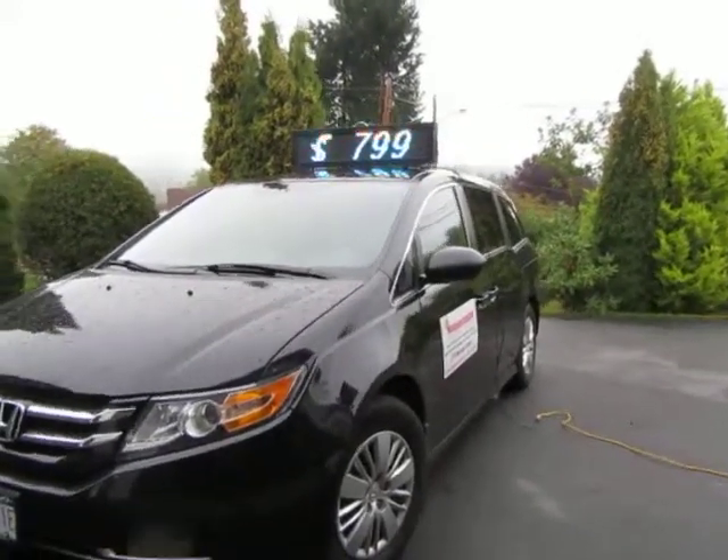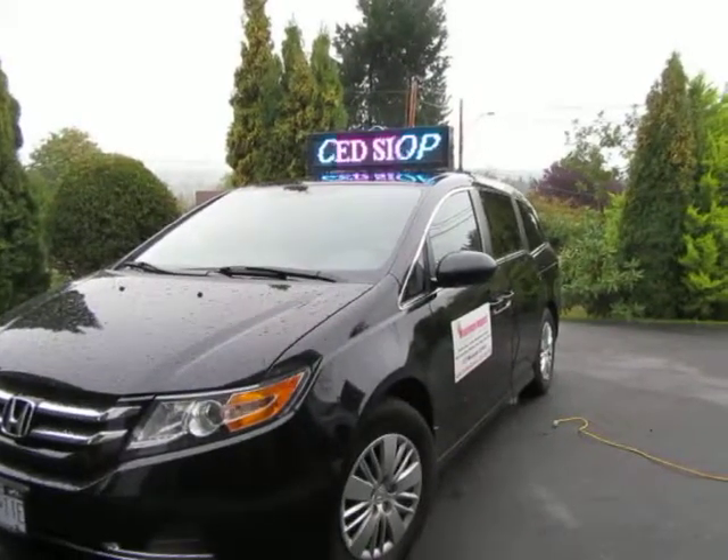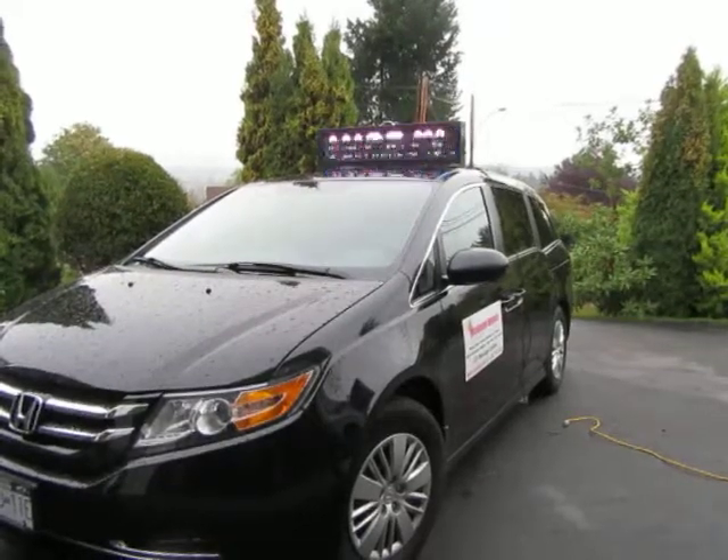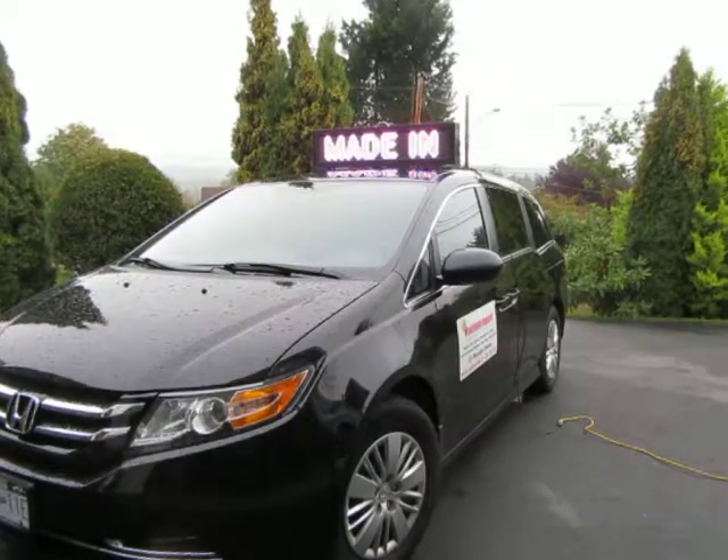Using the best and brightest LED signboard components, we manufacture the signs right here in Canada. Software is included, and it's easy to program as many messages as you like from your PC.